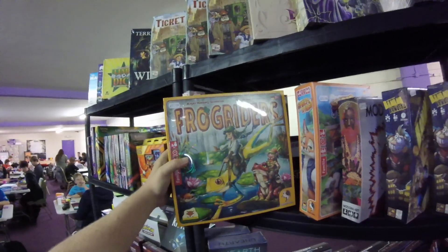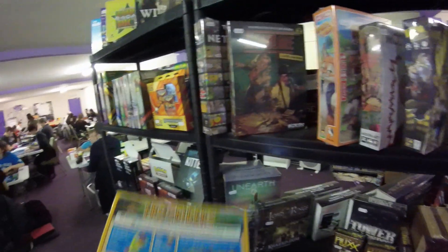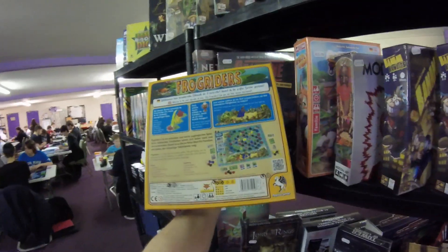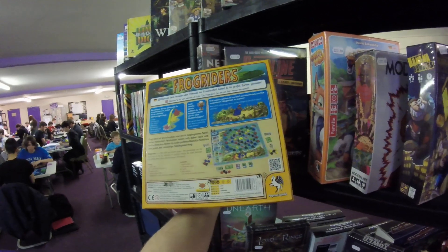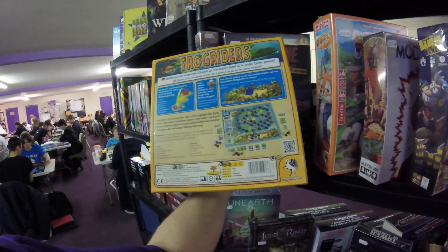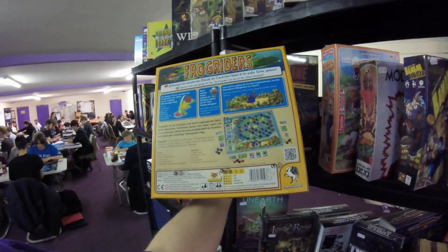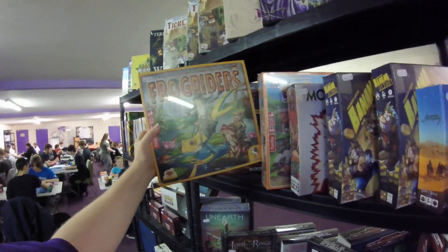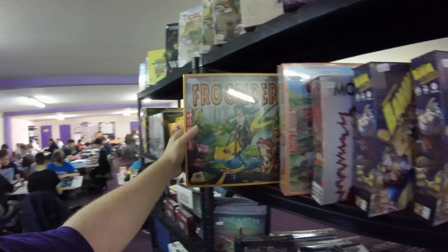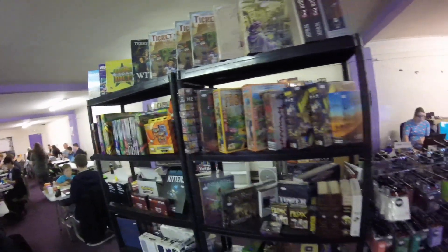We've also got Frog Riders, another one from Pegasus. Basically Frog Riders is kind of like a really fancy drafts game where you ride frogs over your opponent's frogs, but you have power cards and all sorts of other stuff. You get 54 Frog Rider units, some cards, and all sorts of other bits and pieces. That one looks really, really fun. Frog Riders is £27, so both of them are under 30 — they look awesome.